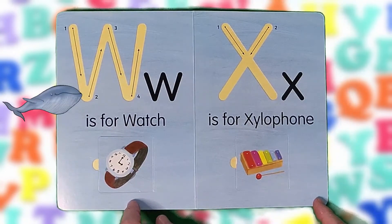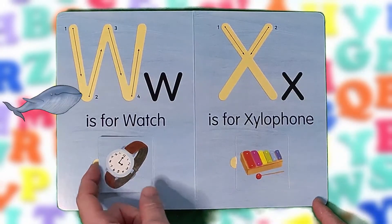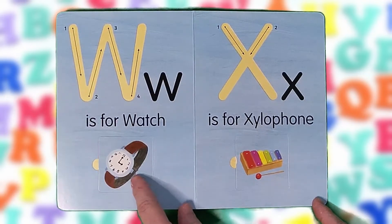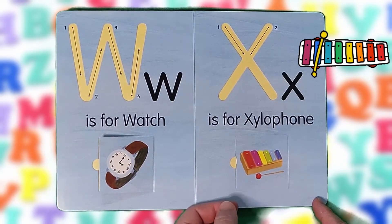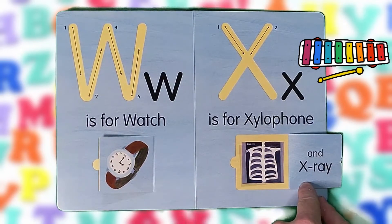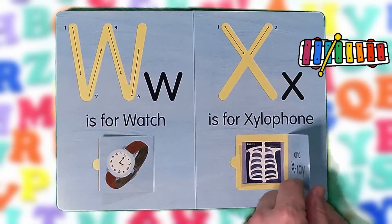W is for watch and whale. W, W, W. X is for xylophone and x-ray. X, X, X.